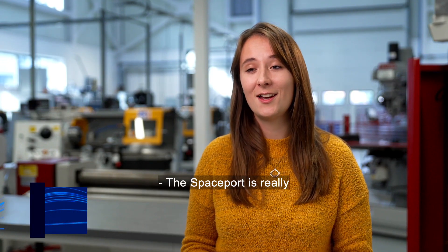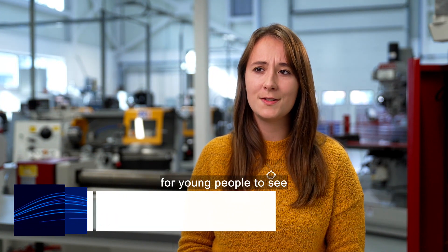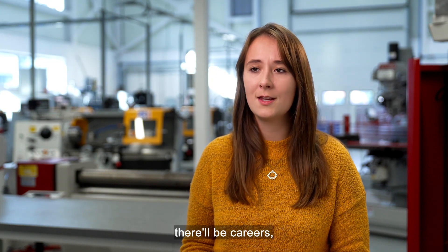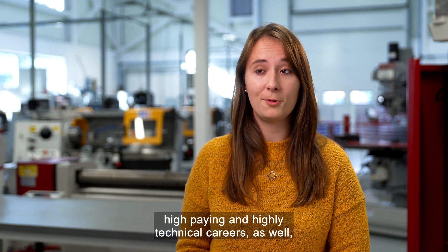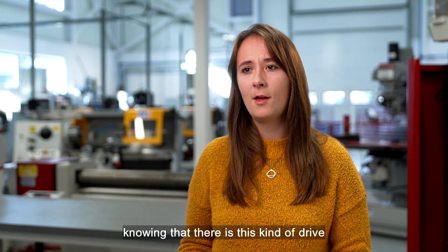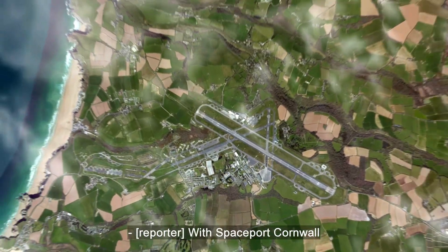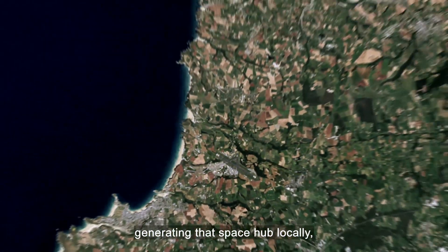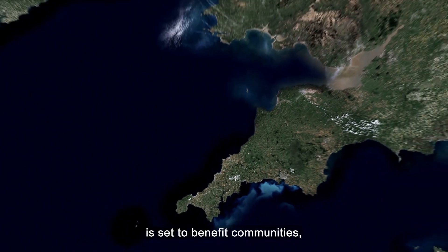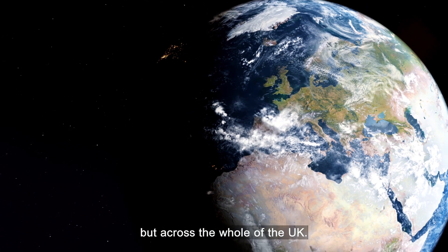The spaceport is a really incredibly important project because not only is it quite a visible project for young people to see that there's going to be this expansion of industry and high-paying, highly technical careers in the future, but also it has an impact on the public knowing that there is this kind of drive to push industry in Cornwall. With Spaceport Cornwall generating that space hub locally, the growing cluster of activities is set to benefit communities not just in the southwest, but across the whole of the UK.